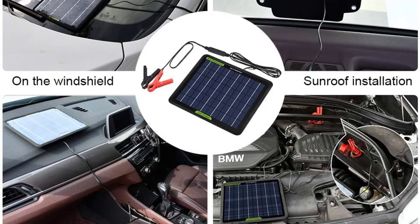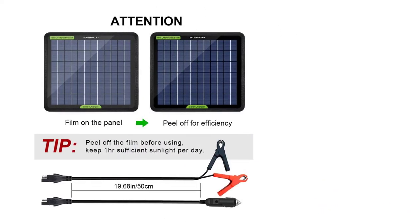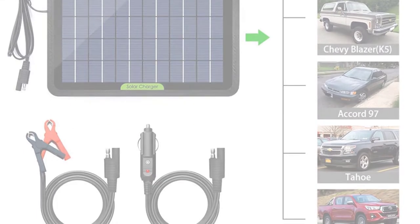It also features standard blocking diodes to prevent discharge from the battery. The Eco-worthy 5W Trickle Charger offers a notably more convenient size. The small form factor allows for greater portability and a wider array of usable applications. At only 0.76 pounds, the light weight gives the suction system less stress and a firmer hold.